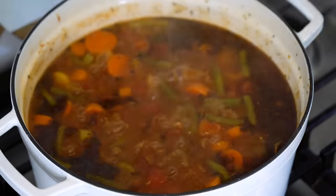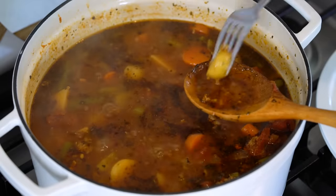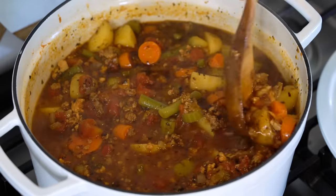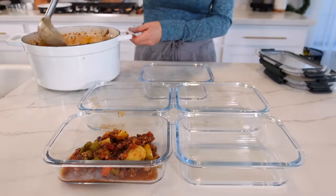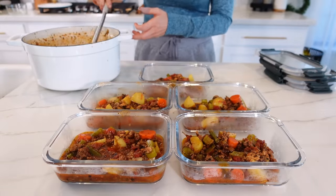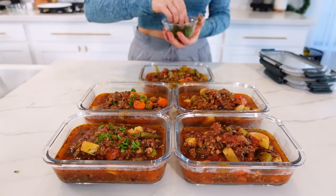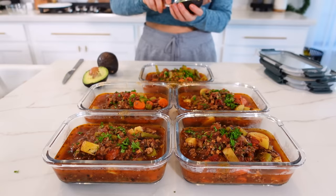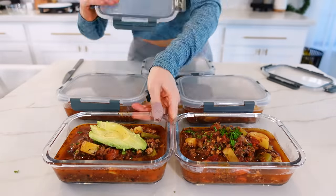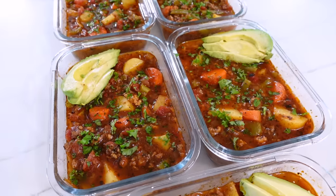Check the soup vegetables — if they're not tender enough, simmer for five to ten more minutes and taste to adjust seasoning. Once done, let the soup cool slightly, then portion into five meal prep containers. When ready to serve, top with fresh chopped parsley and optionally one-fourth of an avocado for extra healthy fats — always wait to add the avocado when ready to serve. Macros for the soup with and without avocado are listed on the blog post.